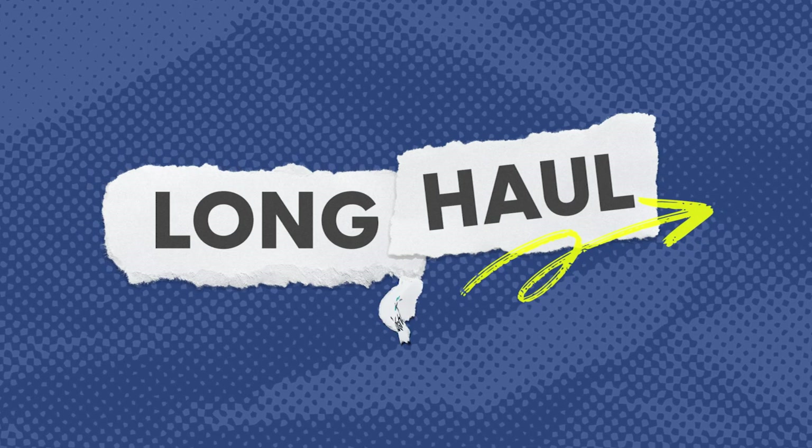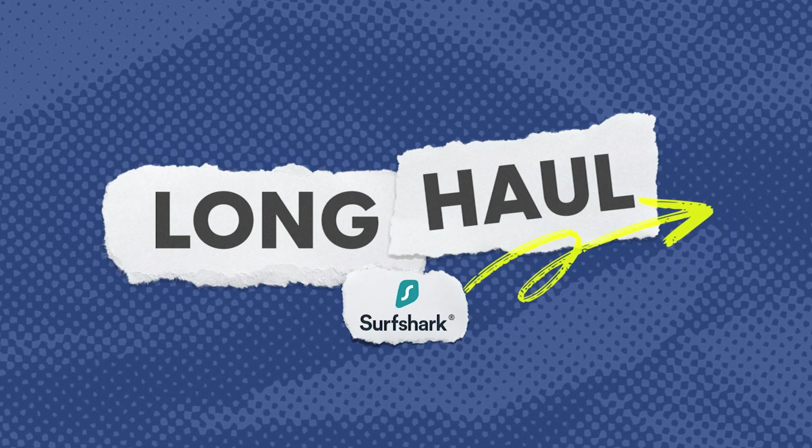This week's episode has been sponsored by Surfshark VPN. Stay tuned for a special offer.